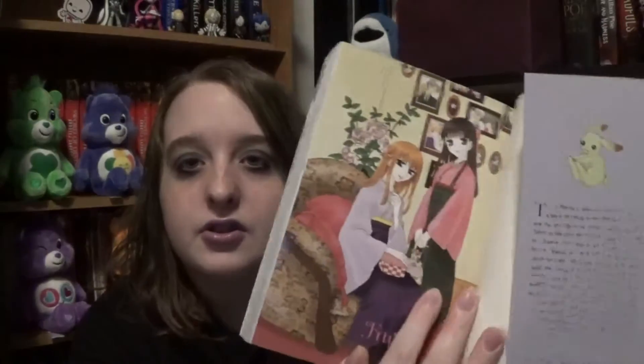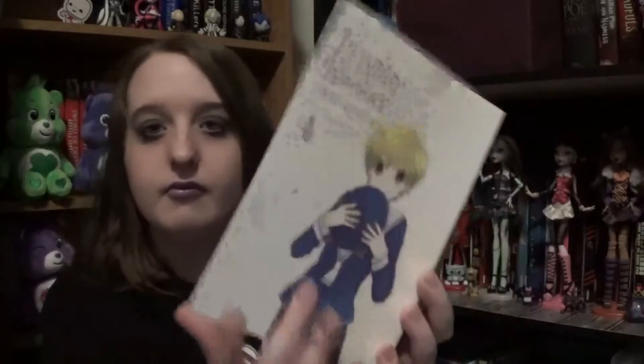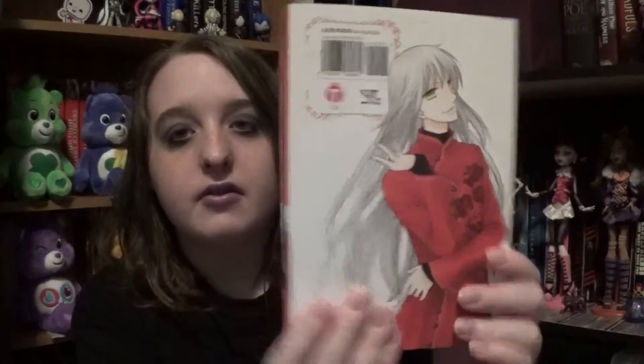Then I found Volume 4, which has really good artwork also. And I also found Fruits Basket Volume 5. Here is Volume 5 — it's really cool artwork too. Oh, there she is in a Christmas outfit — so cute. That is pretty much it for the manga on the continuing volumes I needed.